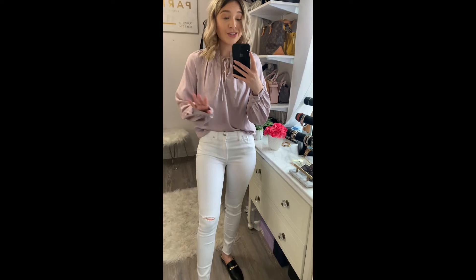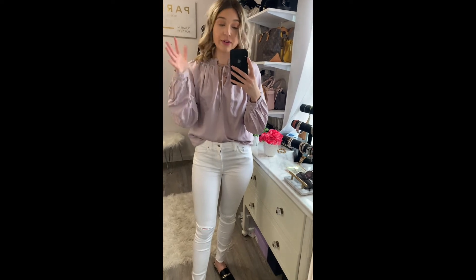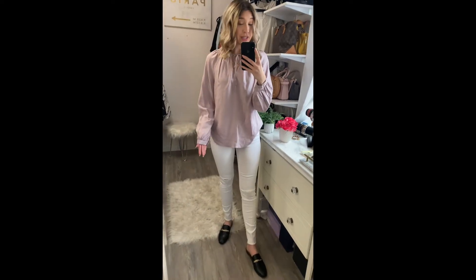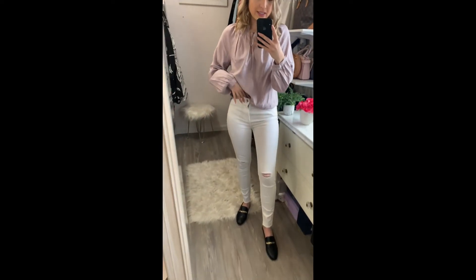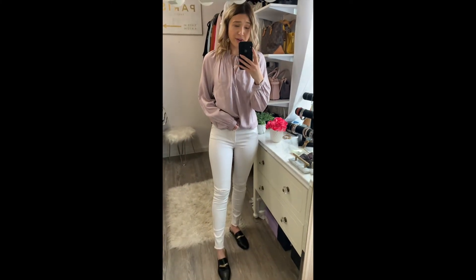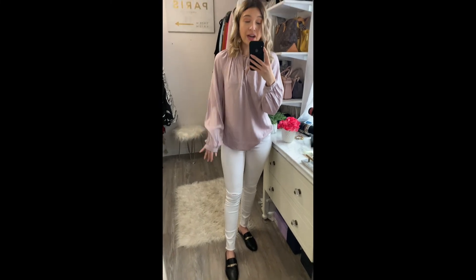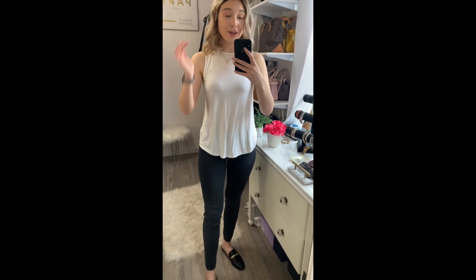Here's what the lavender blouse looks like on. I think it looks best with the white jeans, so I paired those two together — the jeans are twenty and the blouse is also twenty, so a pretty affordable outfit. I did a French tuck here, but you could tuck it in all the way, leave it out, whatever looks best. I personally like a French tuck. These jeans have just a super thin slit at the knee, so depending on your dress code I think you could wear them pretty much anywhere. The blouse runs a bit big in a small, so I'd say don't size up.